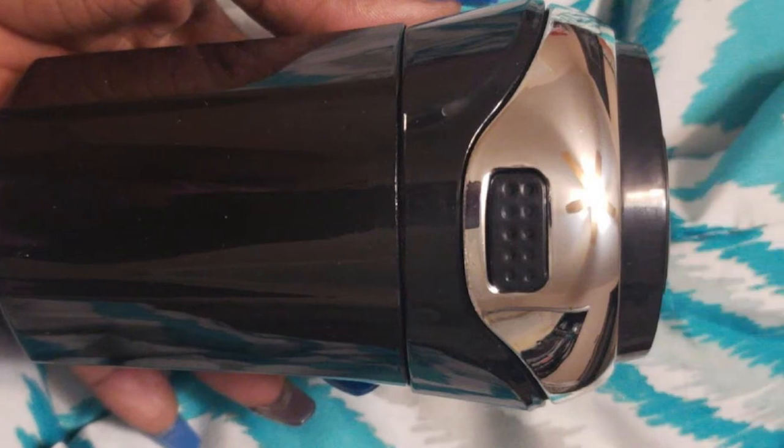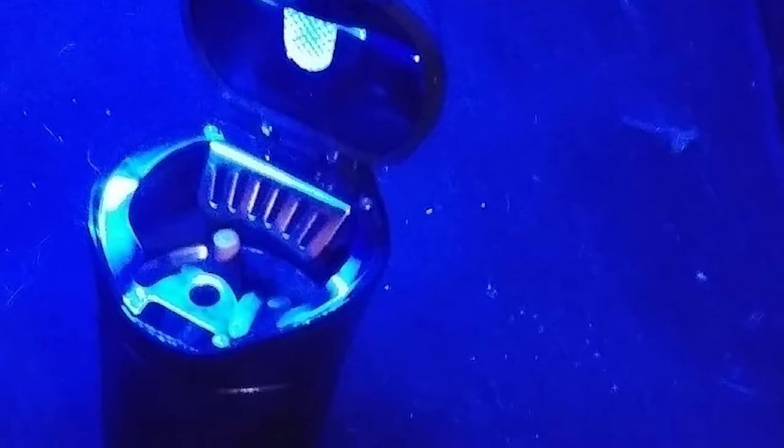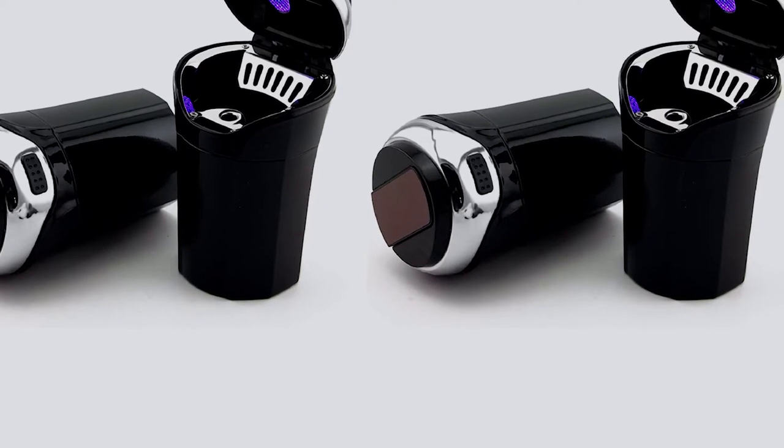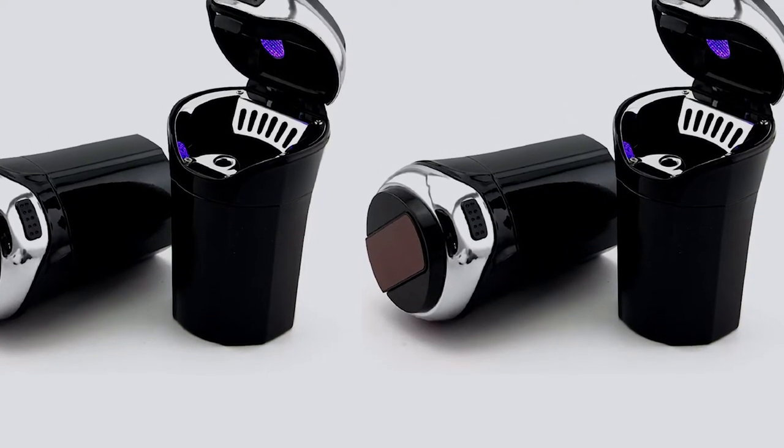Besides the ability to keep smells from lingering, the Tekavu Car Ashtray features a removable cigarette lighter. This feature allows you to light your cigarette quickly at any time. When your ashtray is full or almost full, you can clear out its content and clean the container in a matter of seconds, thanks to its removable design liner system.